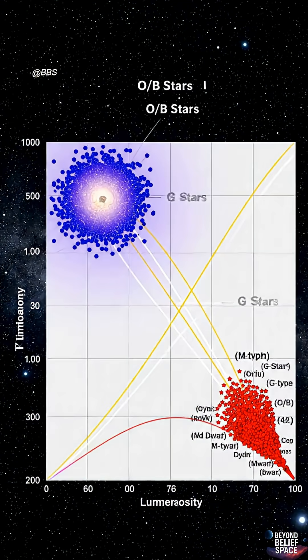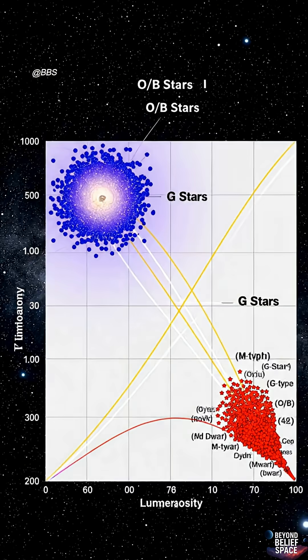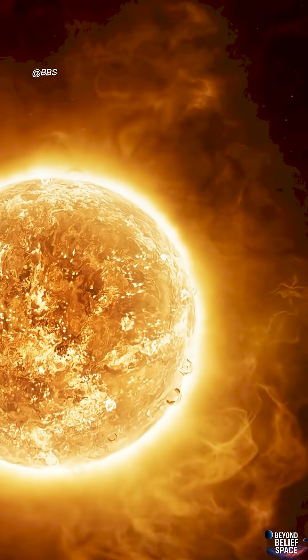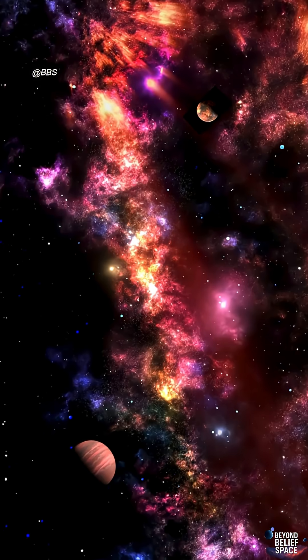This relationship between color and temperature is shown in the Hertzsprung-Russell, or HR diagram, where stars are classified based on their luminosity, or brightness, and temperature.